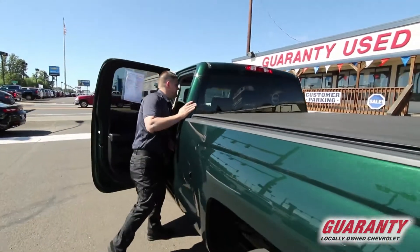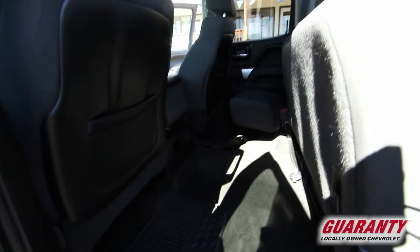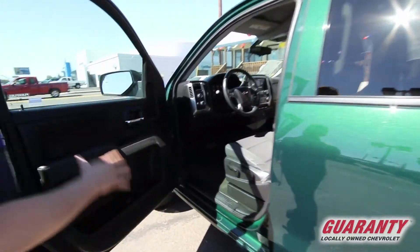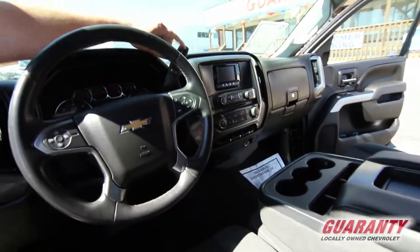You have your 60/40 split for your back seats, which is kind of nice to have — seats fold up. Plenty of room, power everything, four-wheel drive system, cruise control, your tap-shift ability, and tow-haul mode.